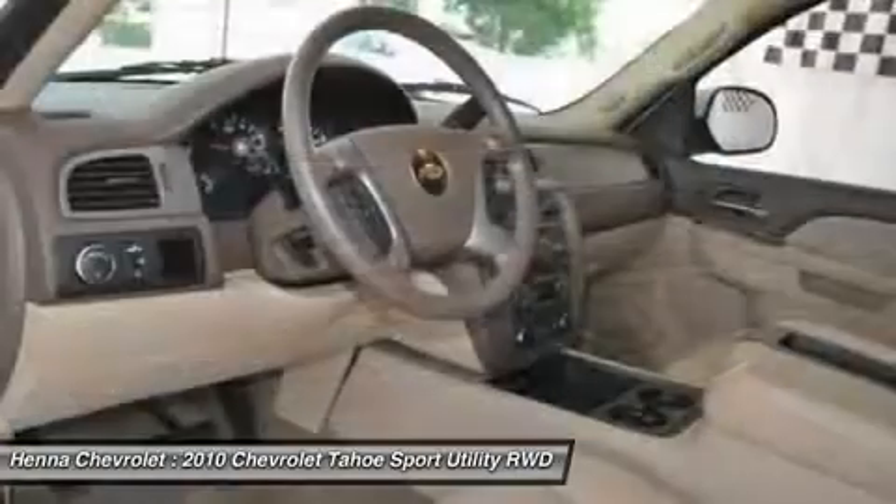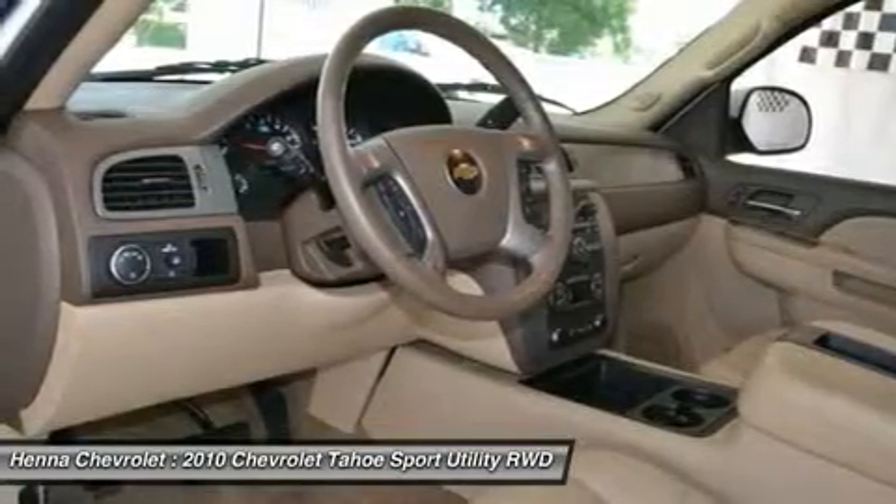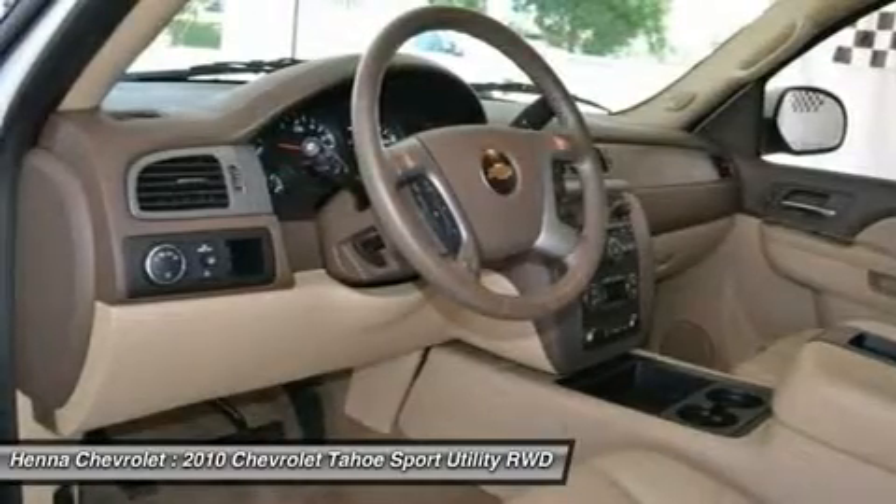Front anti-roll bar, front dual zone AC, front fog lights, front reading lights, front wheel independent suspension, fully automatic headlights, heated door mirrors, illuminated entry.